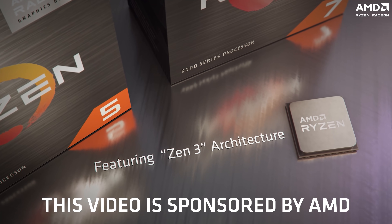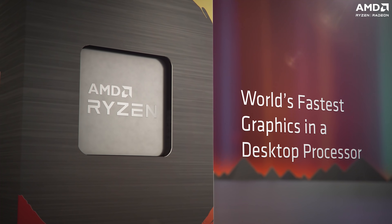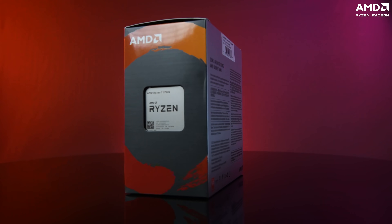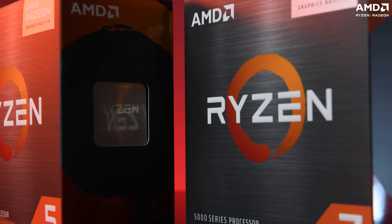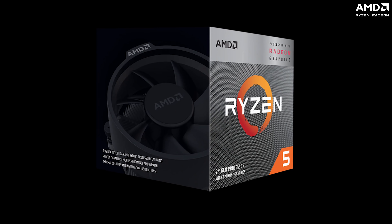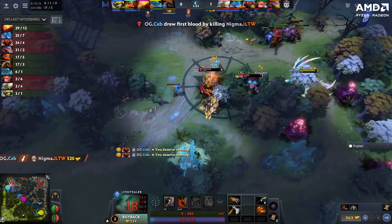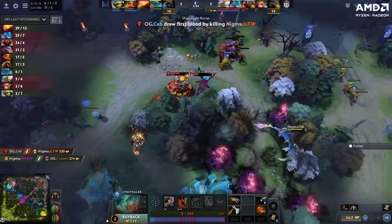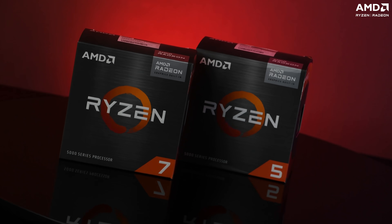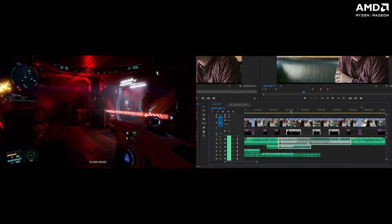Bringing the power of AMD's Zen 3 cores with AMD Radeon graphics, the new AMD Ryzen 5000 G-series processors are versatile APUs that have completely changed what APUs stood for. Up until the previous generation, APUs were known to be entry-level processors meant for everyday productivity tasks with a bit of casual gaming thrown in the mix. With the launch of the AMD Ryzen 5000 G-series APUs, we now have powerful processors capable of 1080p gaming and even content creation.